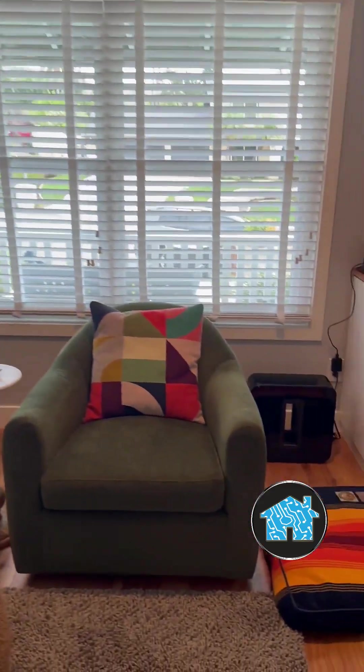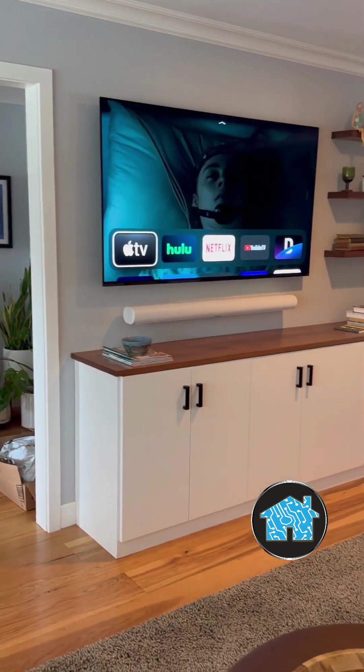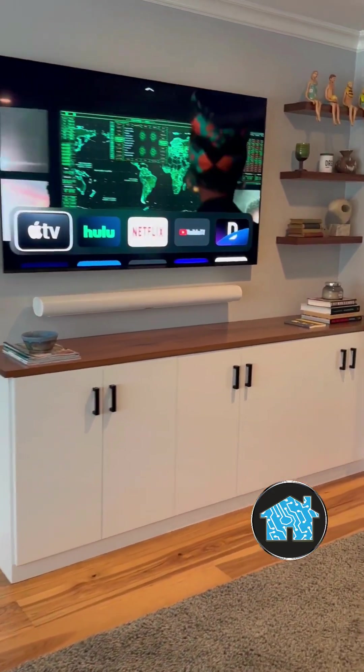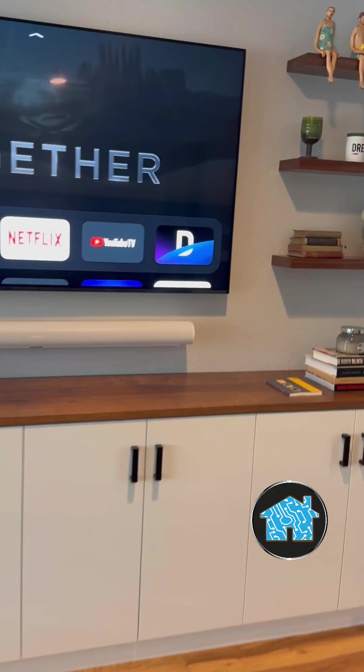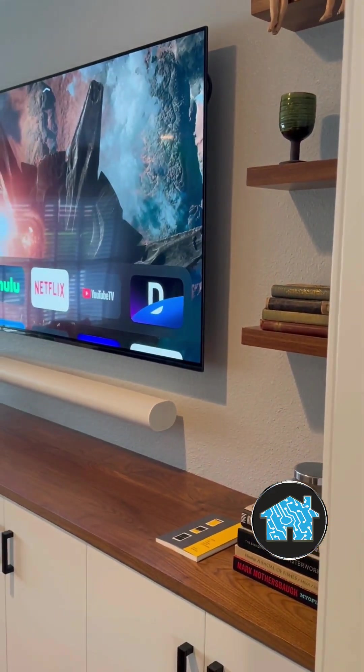I've also done some other upgrades, as you can see here in the family room. I upgraded their family room system with a Sony 4K OLED TV and a Sonos Arc Dolby Atmos 5.1.2 system connected with an Apple TV 4K.